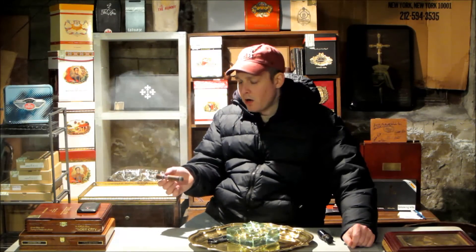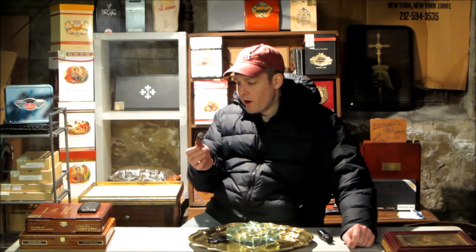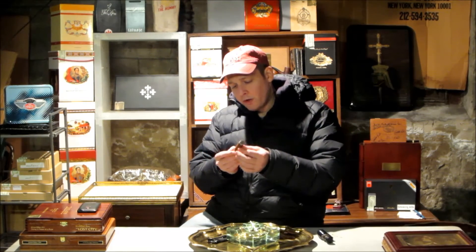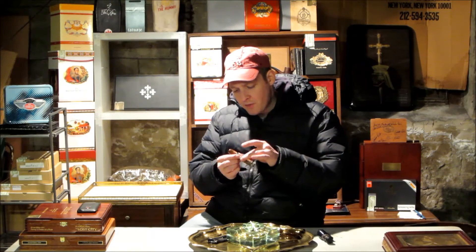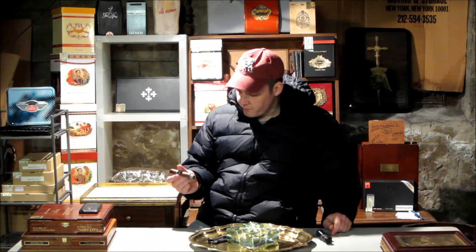Very nice draw — I'm impressed with the draw more than anything, and I'm very impressed with the burn so far. This wrapper is really a beautiful, oily color. I never bought these — they were either handed to me by a rep or brought back from a trade show, so they were probably at first release. Sometimes first releases are better, sometimes not, or sometimes the same. You never know.